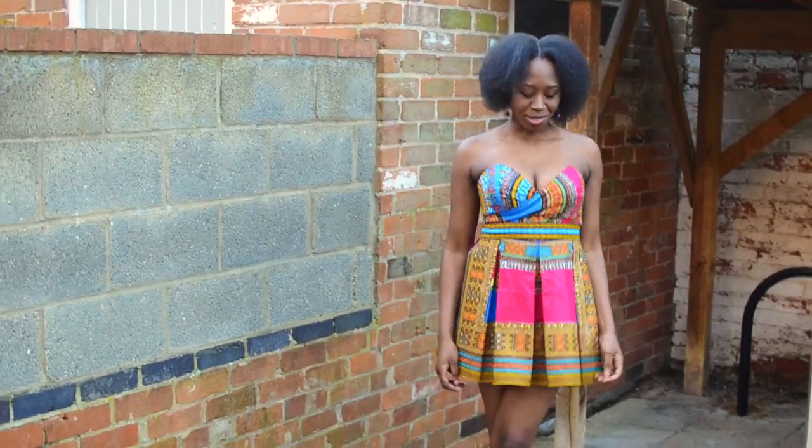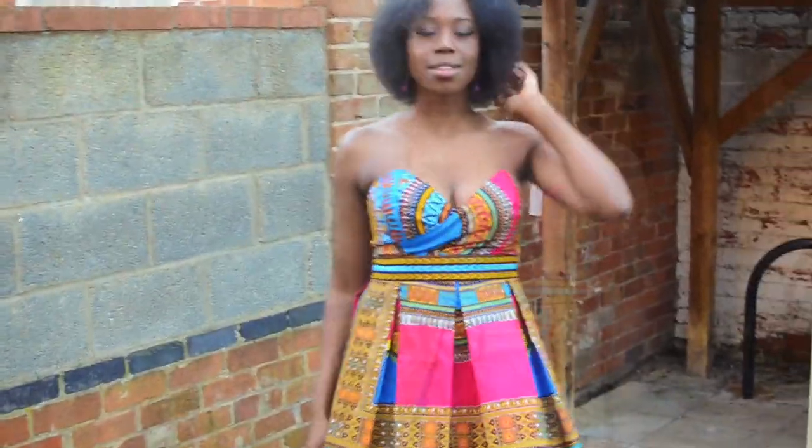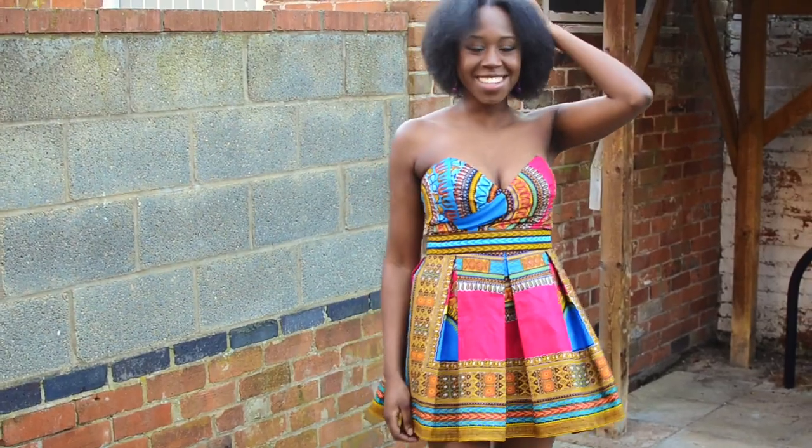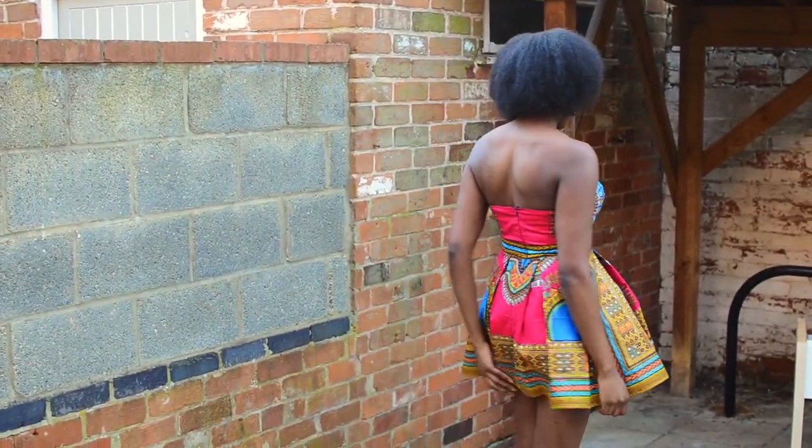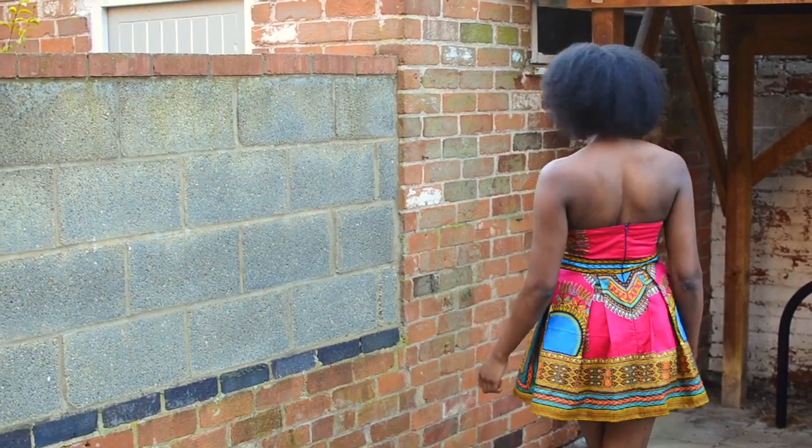Hey hey! So who's yet to see Black Panther? As an African lady, it's amazing to see Africa portrayed in such a beautiful way. So I thought I'd add to this beautiful portrayal in this year's day and night dress challenge.